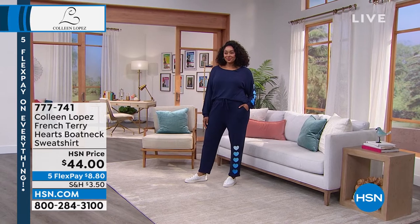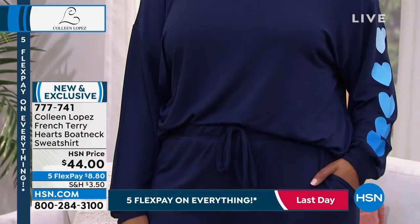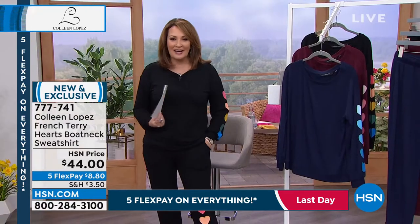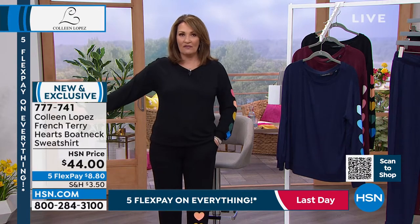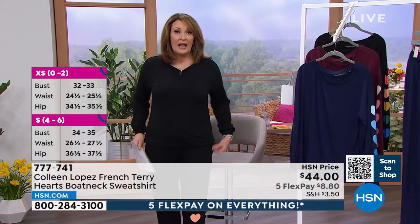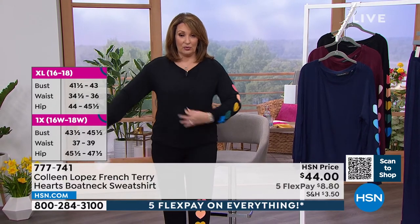It's already very popular. The blue that Kenya has on is going to be the first one to go. The stylists backstage, they all obsess about this — everybody asks me when is your heart jog set coming. It's finally available. This is the medium, and it is roomy. Do not size up on this. A lot of jog sets and lounge sets are on the skimpy side and you have to go up — you don't need to with this one. It is plenty roomy.